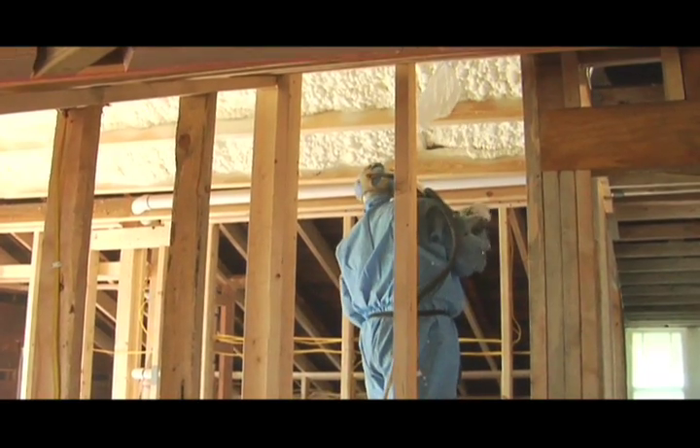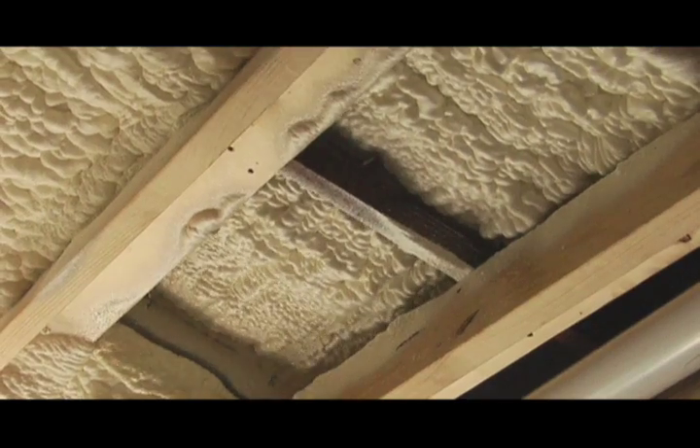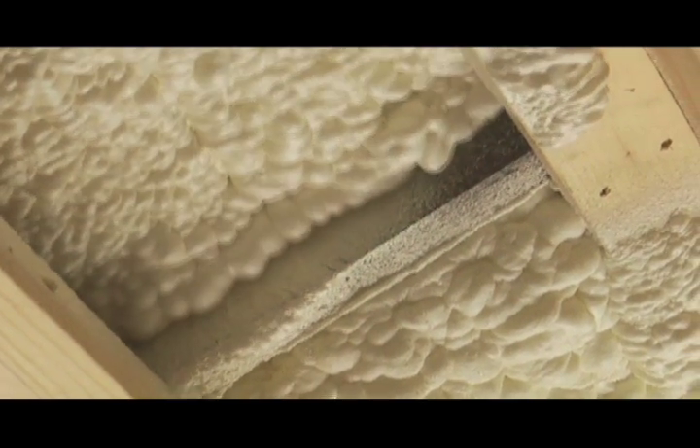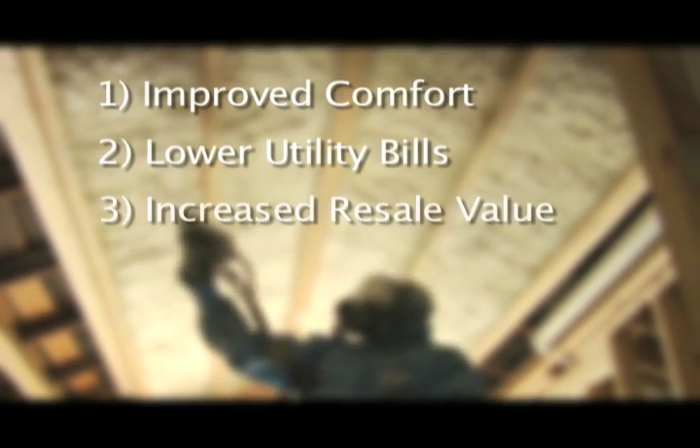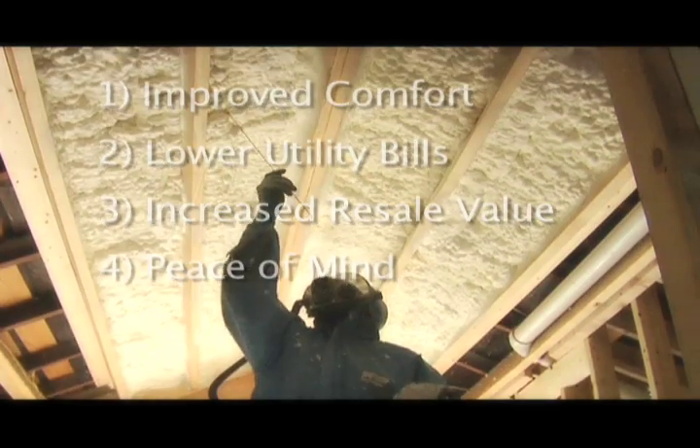In our experience in the hot, humid mid-south, homeowners complain that their homes are too warm and uncomfortable. Many wish their builder had E3 properly seal and insulate their home during construction. E3 can apply spray foam and resolve these issues for the life of your home, resulting in improved comfort, lower utility bills, increased resale value, and most importantly, peace of mind for our customer.